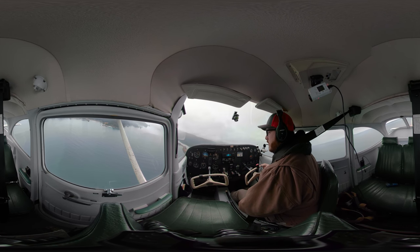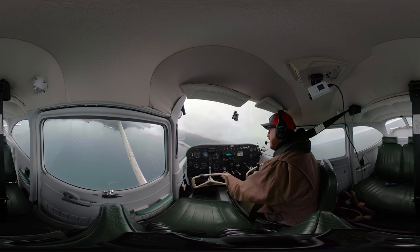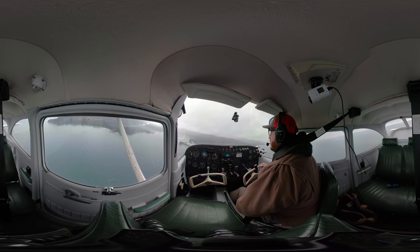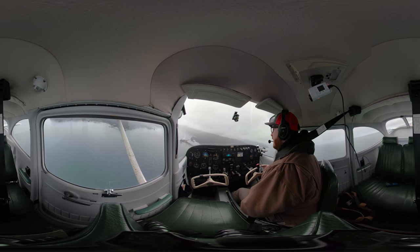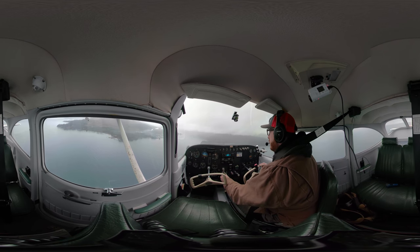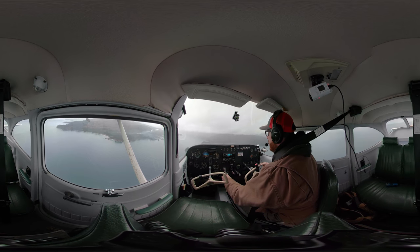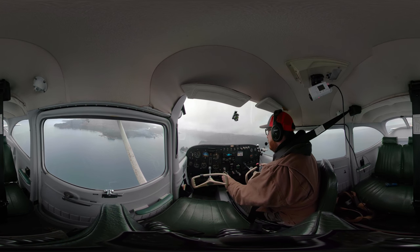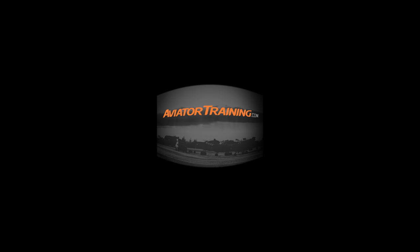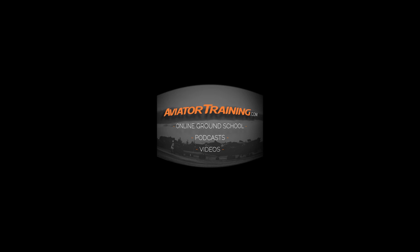Alright guys, that is it. Hope you're enjoying the scenery and the drone footage — I can't wait to look at it myself and add it into this video. Subscribe, like, share, be part of the community, and comment — I love to hear from you guys. That is it for this video. Until next time, throttle on. Fly on over to AviatorTraining.com for online ground school, podcasts, videos, and more to become or grow as an aviator. See you next time.